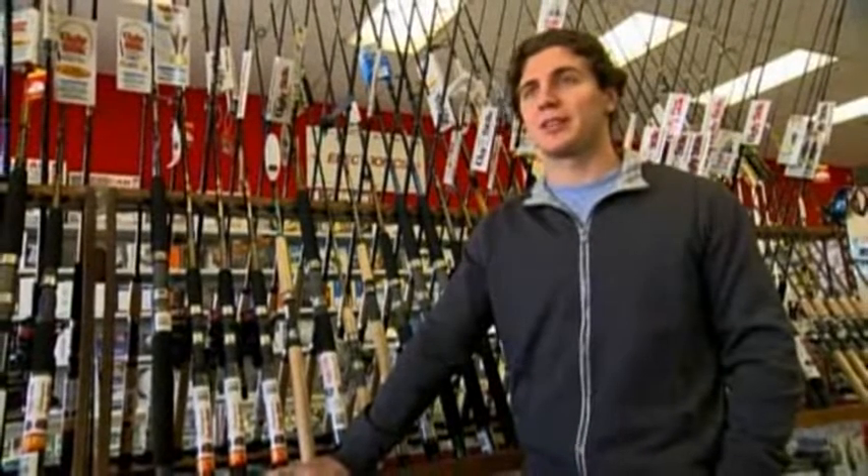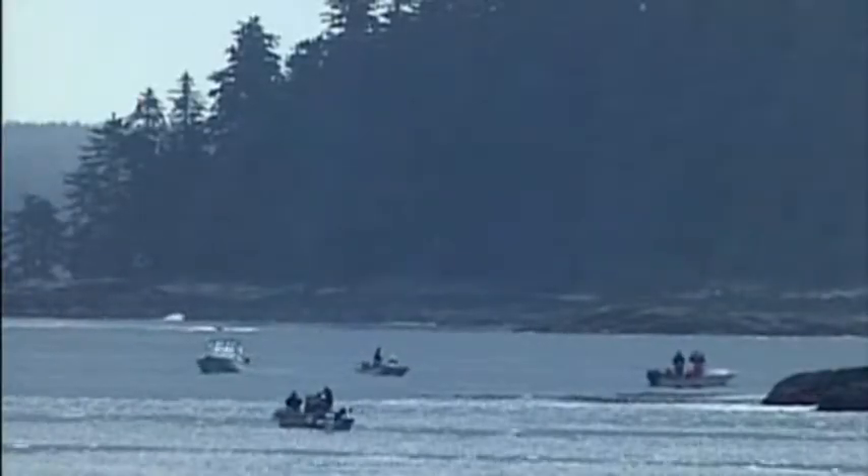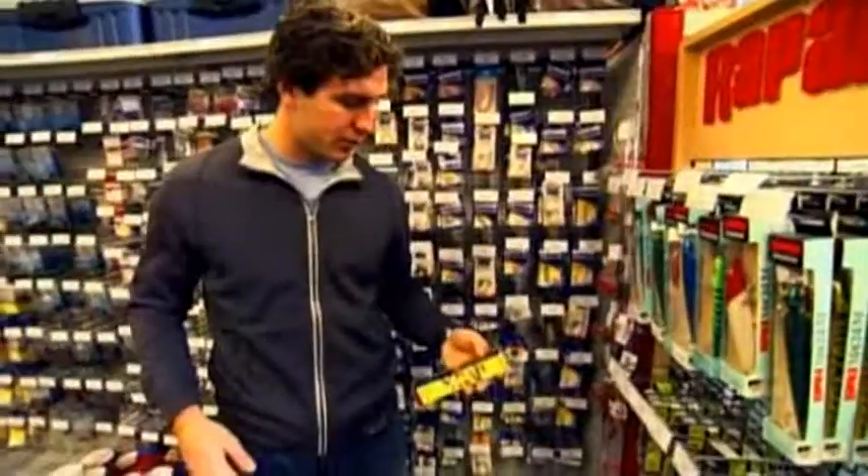There's probably about ten different things that you've got to think about before you go out on the lake and fish for the different types of fish. We've got Rapala, we've got some X-Raps.